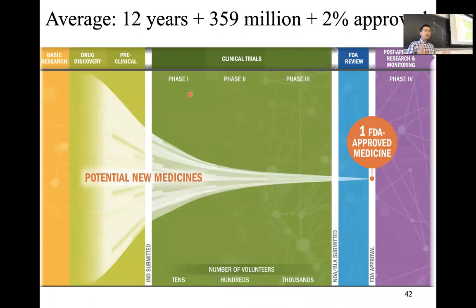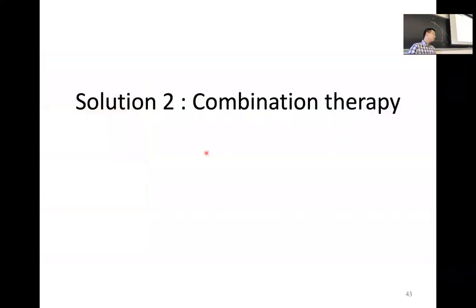It is very painstaking to develop a new drug. According to a review paper by Merck, it takes about an average of 12 years and about 400 million US dollars to develop a new drug from the very beginning of the discovery pipeline. The overall success rate of drug development is only 2%. This means it costs too much to find a new drug.